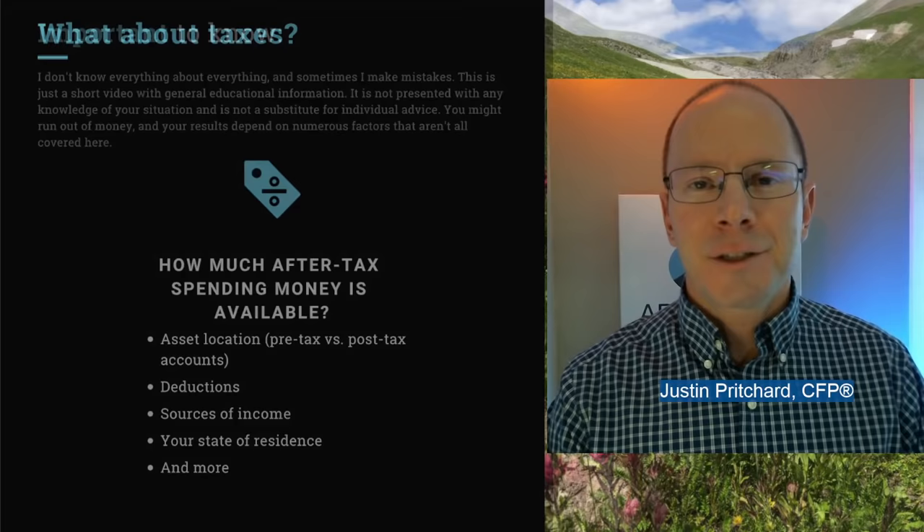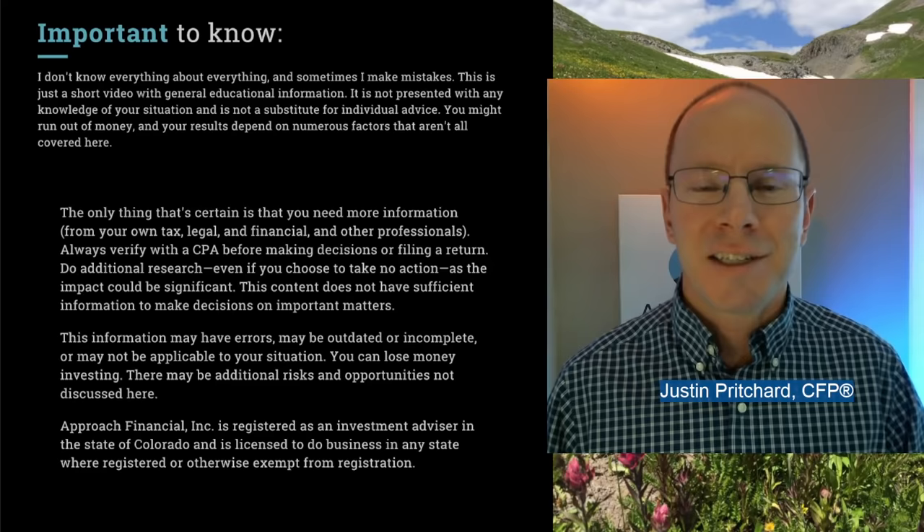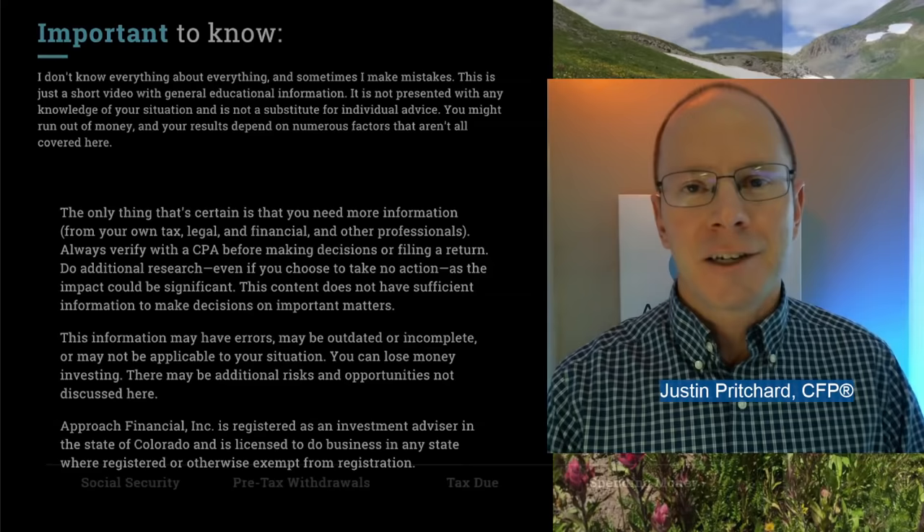Since we're talking about taxes, it's time for a friendly reminder that this is just a short video — it's not individualized advice and it's not enough for you to make some really big detailed decisions on the rest of your life. Please check with some experts: work with a tax advisor, a financial planner, and triple-check those calculations if you're doing all of this yourself, because we don't want you to run out of money early.